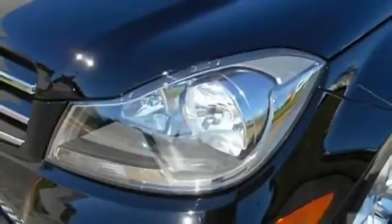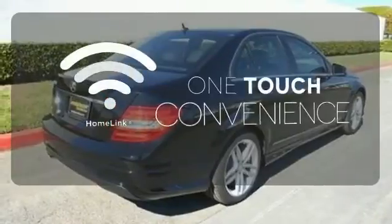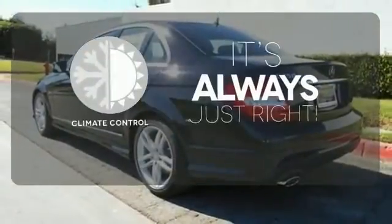You'll also enjoy its power moonroof, climate control, and power seats. With HomeLink, OneTouch makes your arrival as welcoming as if you'd never left. Set it and forget it with the climate control.